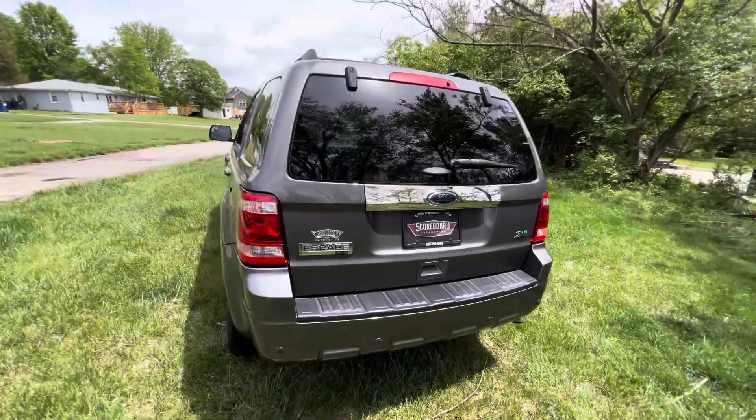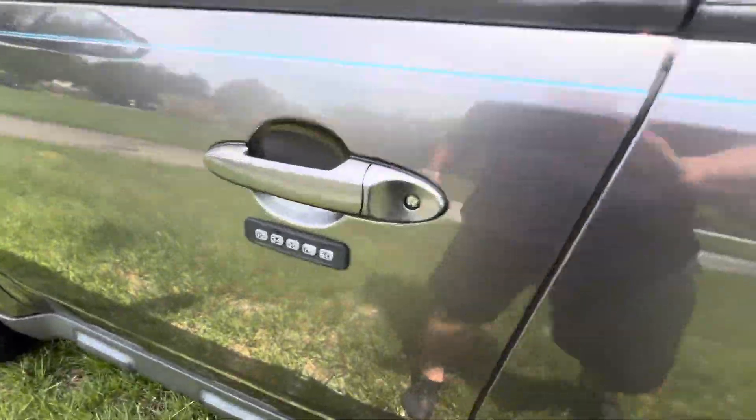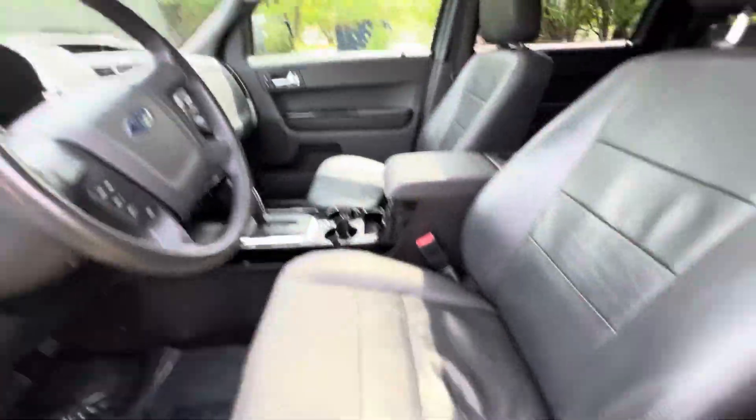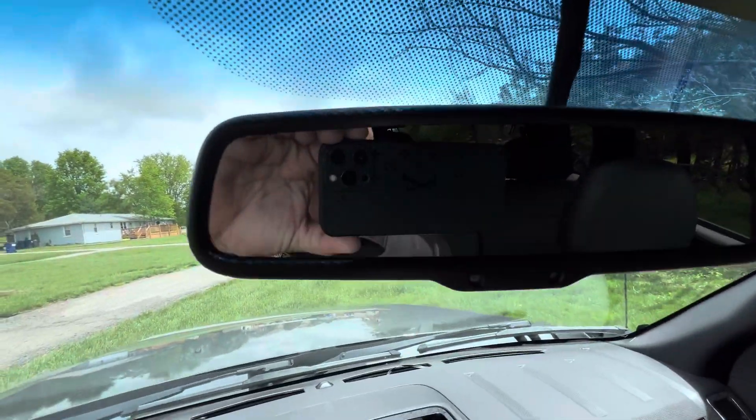Rear park sensors, luggage rack, heated mirrors, got the code to get in on the outside of the door. Leather seating, power seating. This one does have a backup camera as well, up here in the mirror.